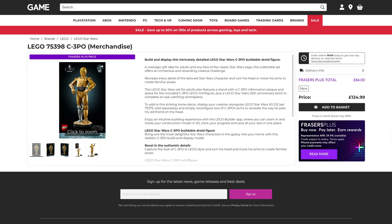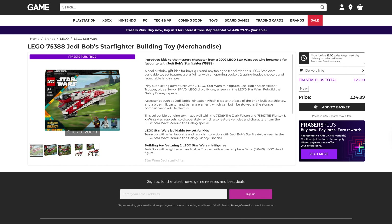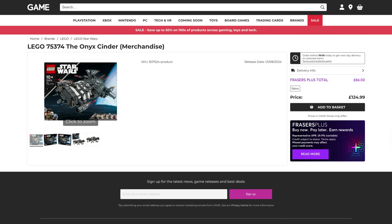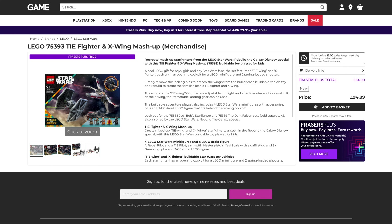First up we've got a load of sets from Star Wars. The first one being the C-3PO — originally $125.84, crazy price. We've got the Jedi Bob Starfighter, originally $35, that's down to $23. The Desert Skiff and Sarlacc Pit, originally $70, down to $47. The Onyx Cinder, originally $125, that's down to $84. The Dark Falcon, originally $160, down to $107. And then the last Star Wars set is the X-Wing and TIE Fighter mashup, originally $95, down to $64.